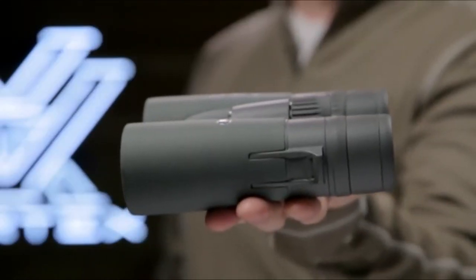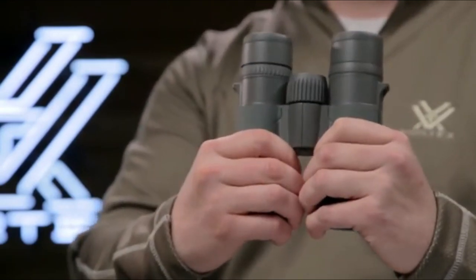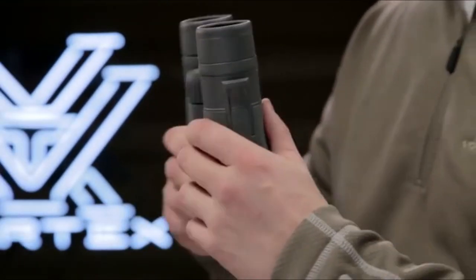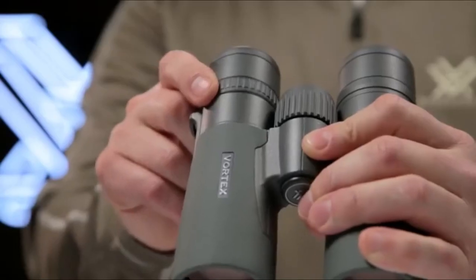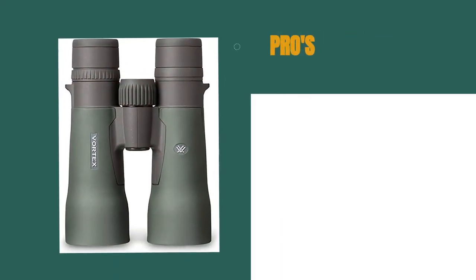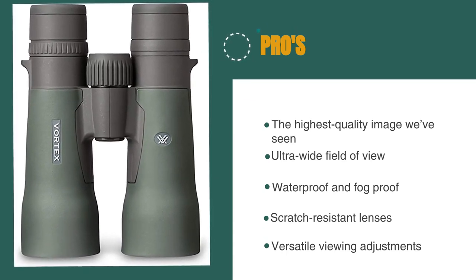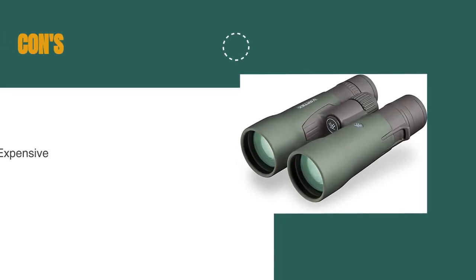Everything can be adjusted to provide you with an excellent viewing experience. The open-hinge design is durable and fits every size of face. Each eye twists up and adjusts, and each barrel can be independently focused to adjust for focal differences between your eyes. The pros are they gave the highest-quality image we've seen, they have an ultra-wide field of view, they're water- and fog-proof, they have scratch-resistant lenses, and they have versatile viewing adjustments. However, they're very expensive.